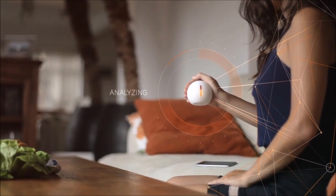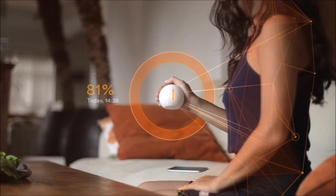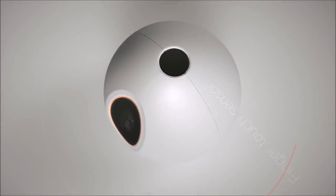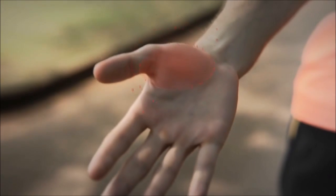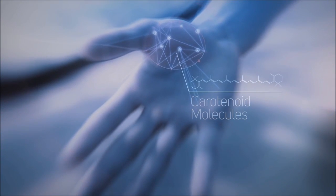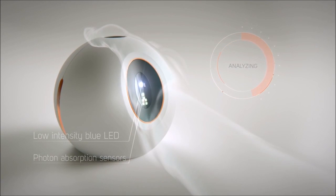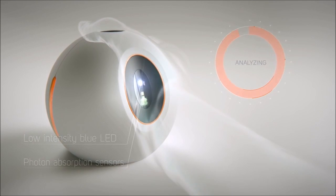Your antioxidant level reveals how your body is able to cope with the challenges resulting from today's lifestyle. One X embeds the latest advancements in optical and sensing technologies. Skin antioxidant molecules absorb light in the blue spectrum, and One X has developed patented sensors to measure how much gets absorbed to accurately and non-invasively evaluate your skin antioxidant concentration.